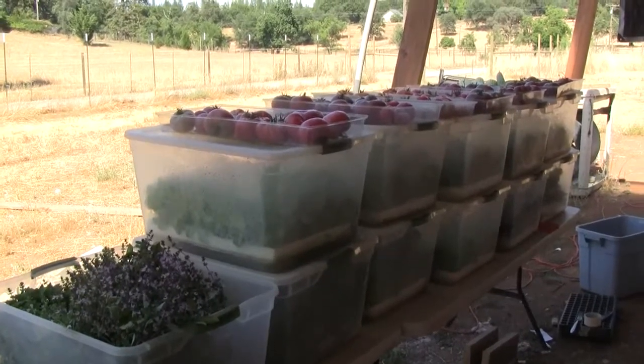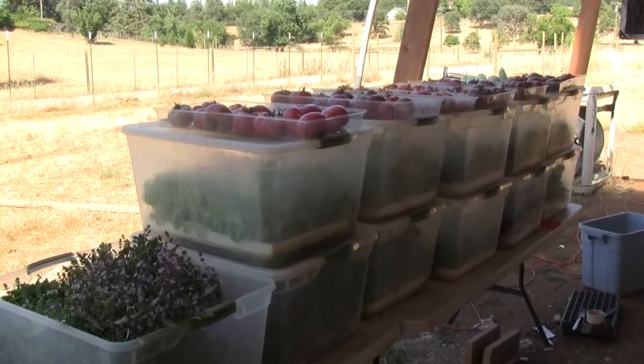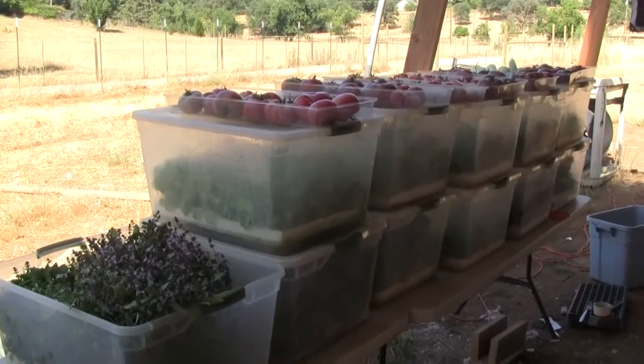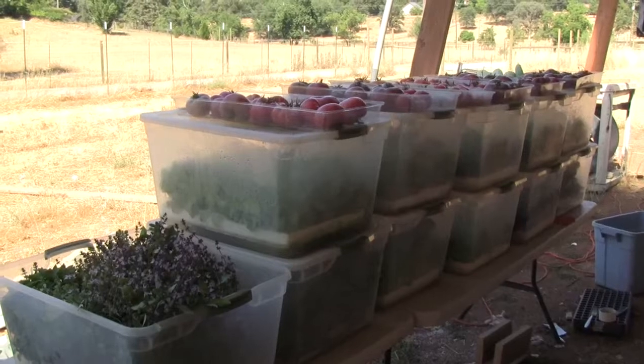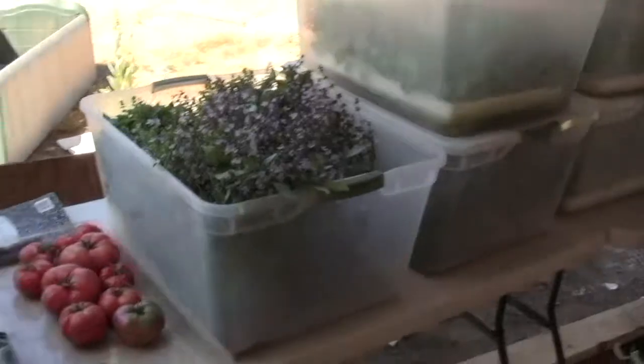And here is the produce picked today. So there are, what is that, two, four, six, eight, ten, eleven bins — mostly lettuce, and then one bin of basil, one bin red-veined sorrel.